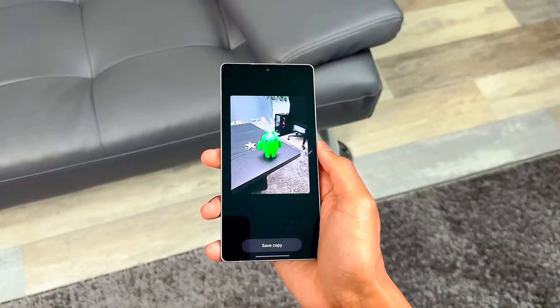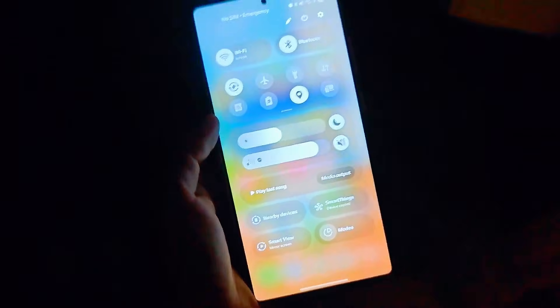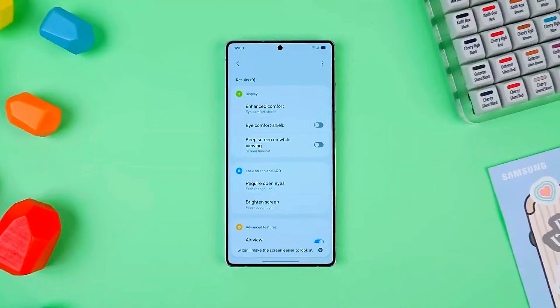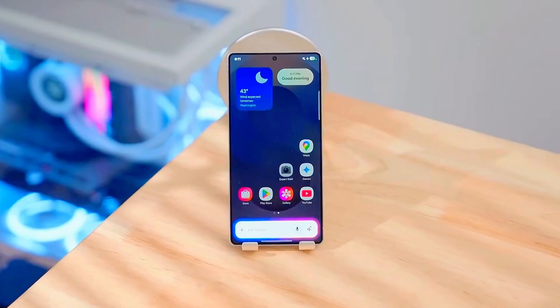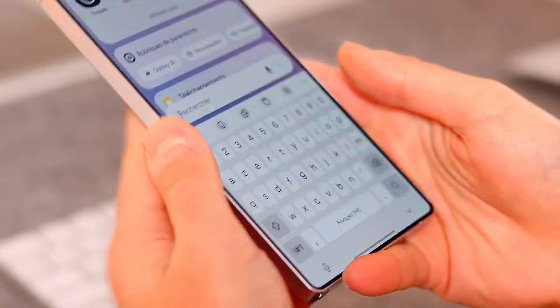Imagine unlocking your Samsung phone one random morning, and suddenly it feels smarter, faster, and more personal than ever. Because that's exactly the kind of quiet revolution Samsung One UI 8.5 is preparing to bring. And today we're diving deep into everything it offers, including a few surprises that might completely change how you use your Galaxy device.